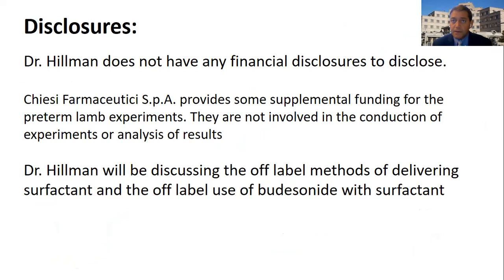I don't have any financial disclosures to tell you about. Chiesi Pharmaceutical, which does make CuraSurf, does give us some extra money for some of our preterm lamb experiments, but they're not involved in the conduction of the experiments or in the analysis of the results. I will talk about some off-label uses of both delivering surfactant and off-label uses of a combination of budesonide and surfactant throughout this talk.